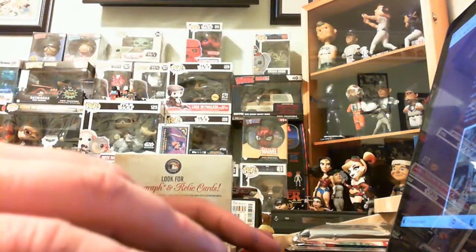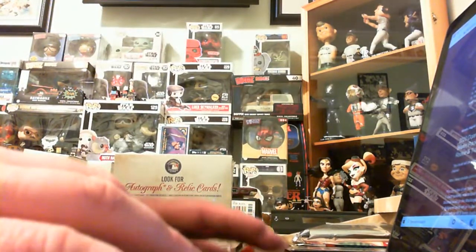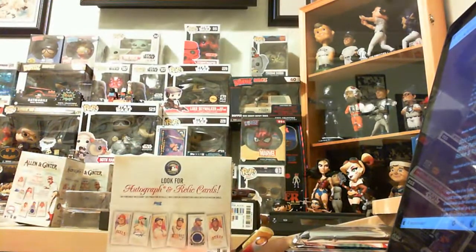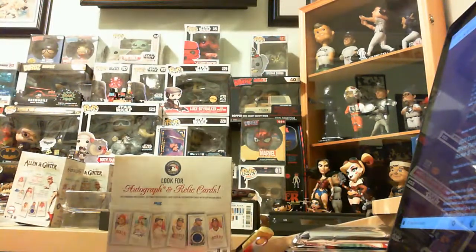We are looking at one retail box and two blaster boxes. So far, I have Mike D taking his usual teams: Atlanta, Baltimore, Kansas City, Washington. Charles going for Houston as always, plus the non-sports, because he does like those non-sports in Allen and Ginter.